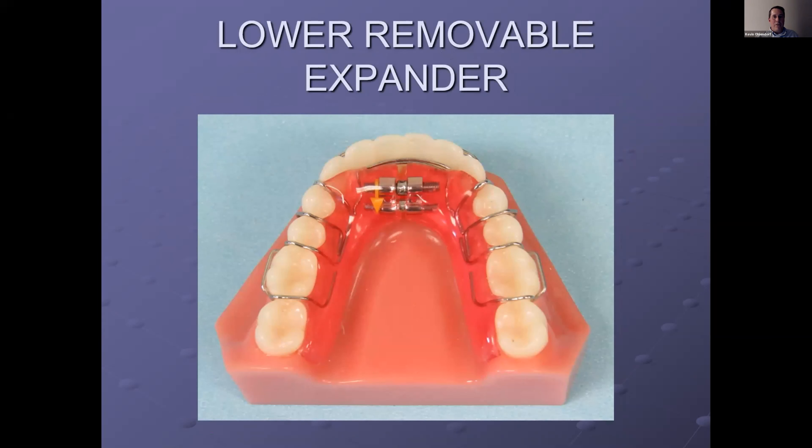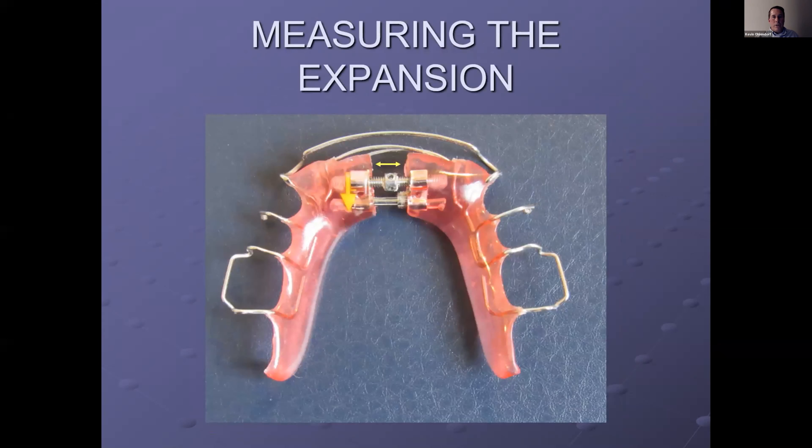On the lower removable expander, the same principle applies: as it opens up, two pieces of acrylic move out from each other. Measure that distance between the two cuts of acrylic — same size screw, each turn is a quarter millimeter, and about six to seven millimeters of expansion is your max. Remember, if you're going into straight wire or aligners after this, you can pick up a couple extra millimeters with those techniques. The appliances are designed as bulldozers for big movements, and then you come in with aligners or straight wire to finish everything up.